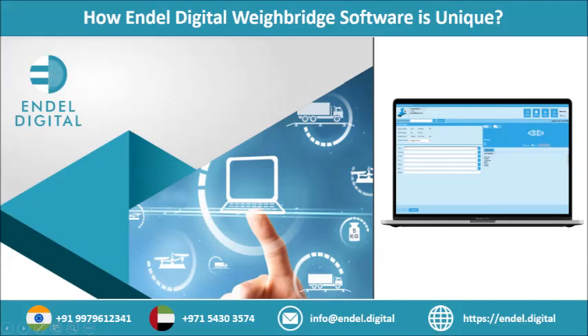Excellence in data management: any business profitability thrives on efficient data management and its accessibility. With the best SAP integration, the weighbridge automation software can reduce any unnecessary documentation since the data is backed up and stored. Moreover, the software automatically generates daily, weekly, or monthly reports in terms of vehicle movement, weighment transactions, material movement, and much more.